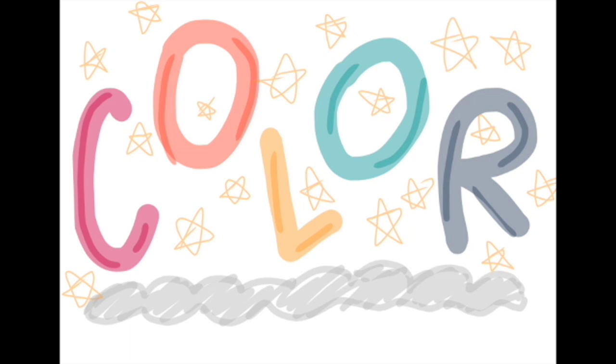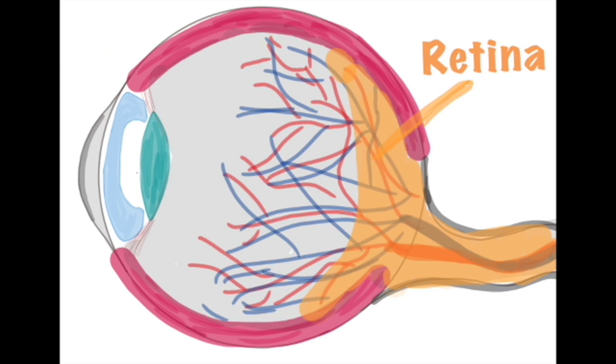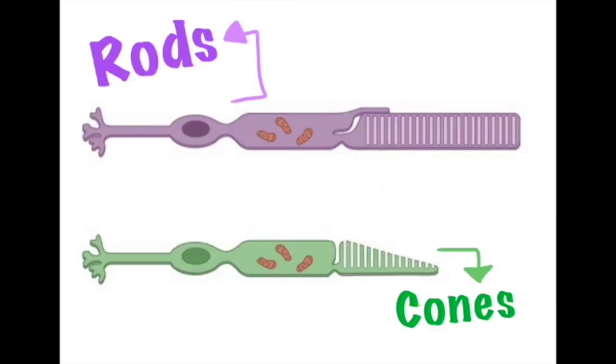Now let's take a brief look at the way we perceive color in the first place. At the back of the eye, there's a structure known as the retina, which is covered with photoreceptors. There are two main types of photoreceptors: rods and cones.